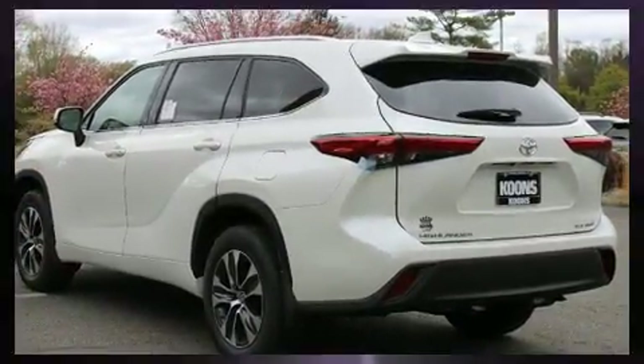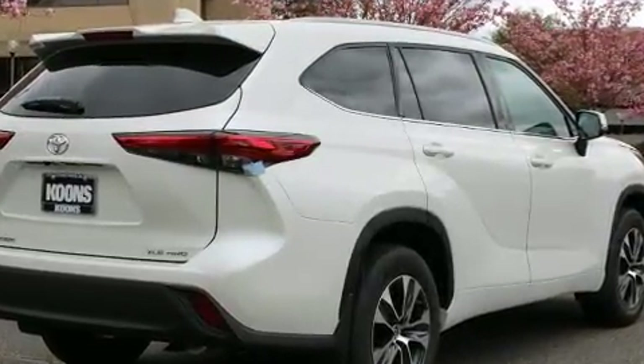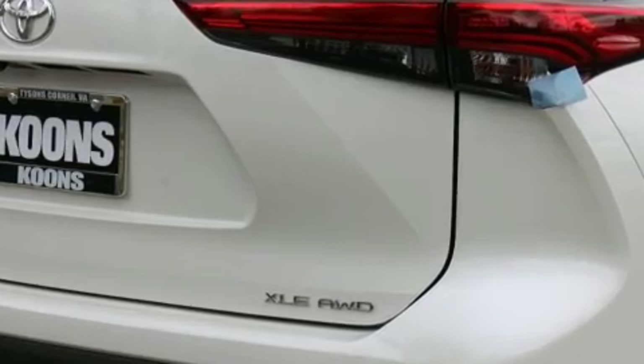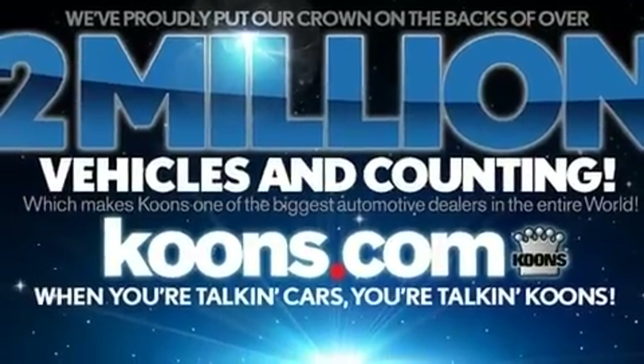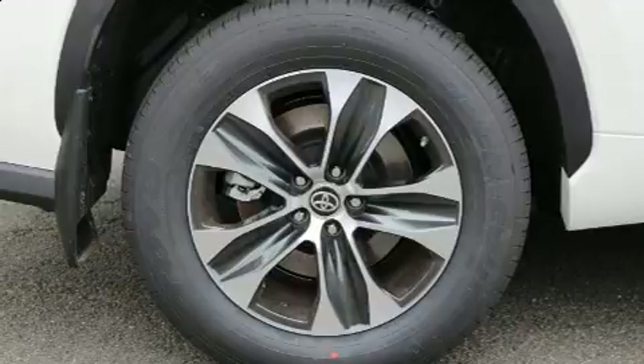Toyota prioritized comfort and style by including variably intermittent wipers, a power seat, a trip computer, a power rear cargo door, and air conditioning. Passengers in the third row enjoy seat-back reclining functionality, providing an extra level of comfort and convenience.